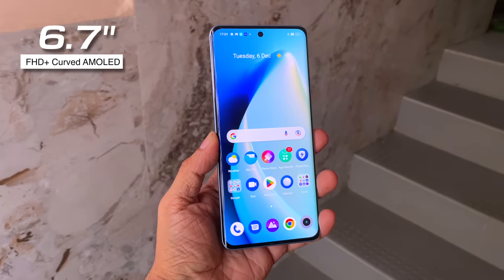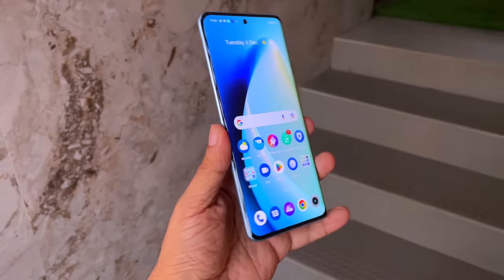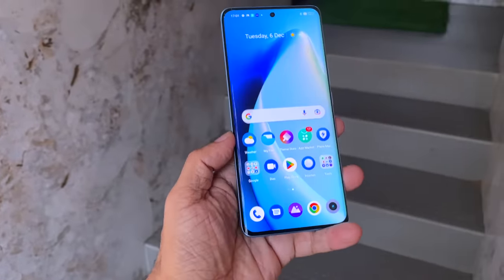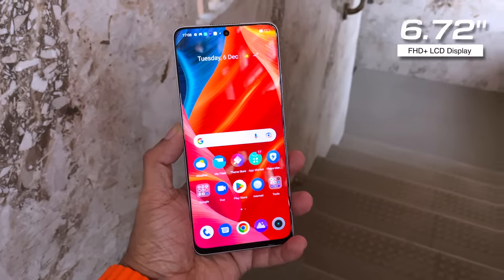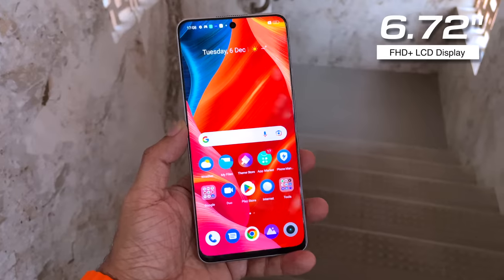Coming to the display, the Realme 10 Pro Plus 5G comes with a 6.7-inch curved Full HD+ AMOLED display — a 10-bit panel that looks gorgeous. Color reproduction and blacks are just perfect. The chin bezel is just 2.3mm thin, which is the narrowest on any curved display smartphone.